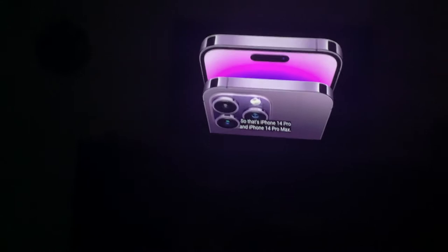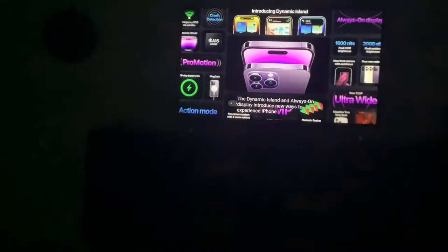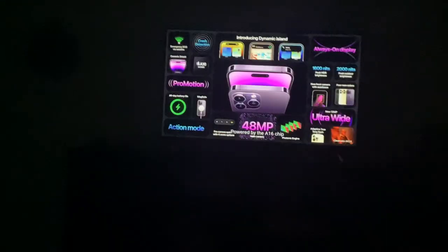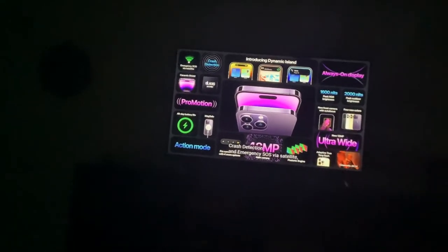And iPhone 14 Pro Max. Wow, so many new features are being introduced with every new Apple event these days. Wow, I really wish it could make 8K video though.